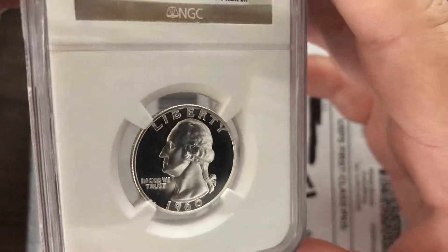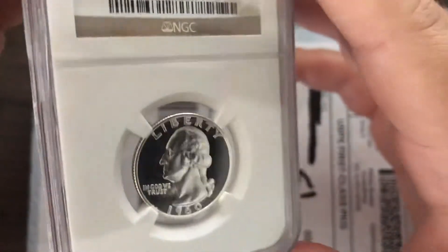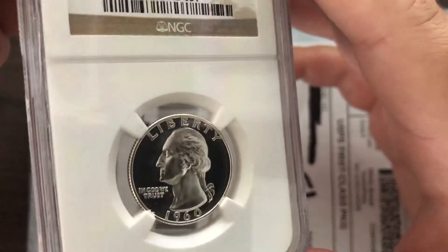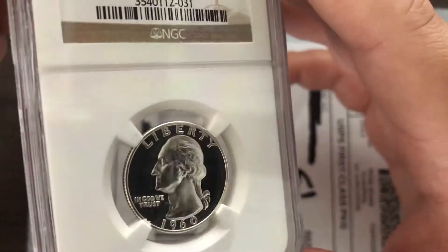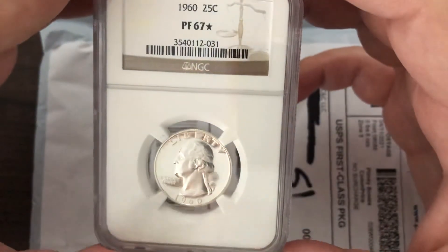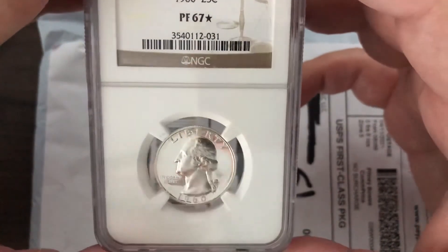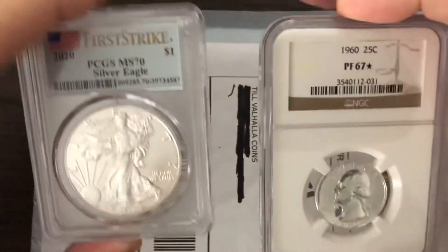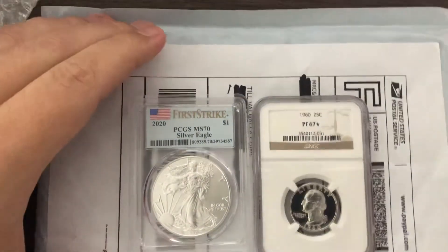I actually like this one. I think I have a 1963 or 1964 Proof 67 DCAM taking up the spot in the proof typeset. But this one is a nice coin. Not a bad grab. Well, thank you very much for your time. Thank you for coming to the channel.